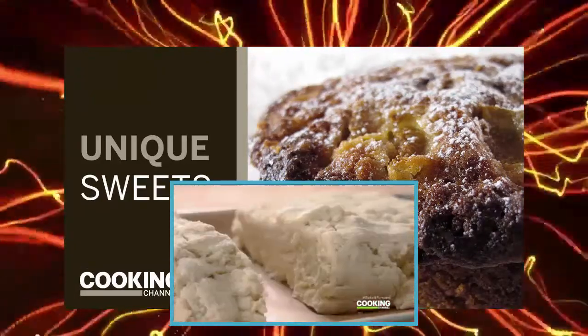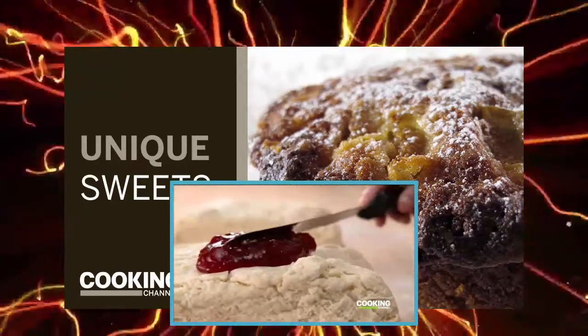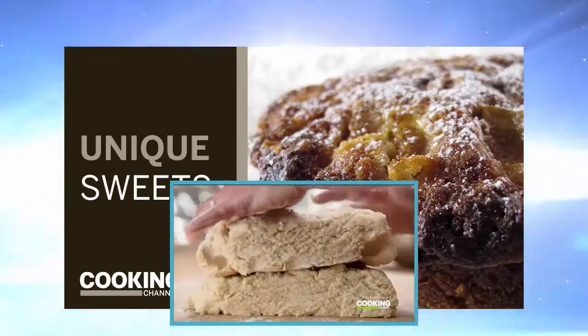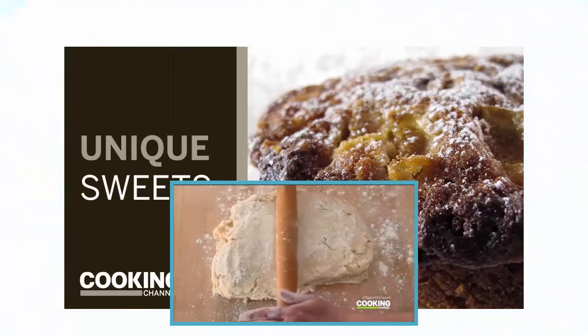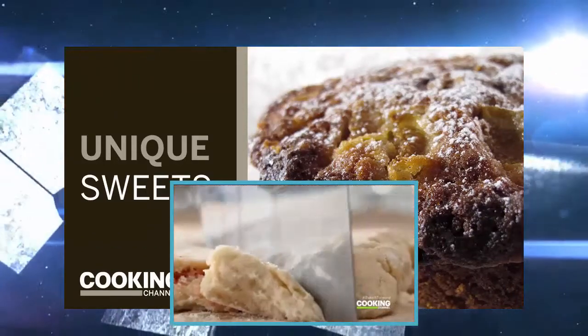The dough is divided into two fat rectangles, jam is spread on one side, and then the other is placed on top. This gets rolled out until it's three quarters of an inch thick, and then using a bench knife she cuts out little triangles.